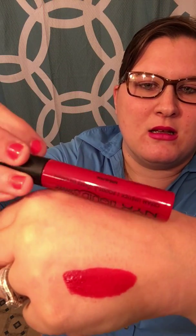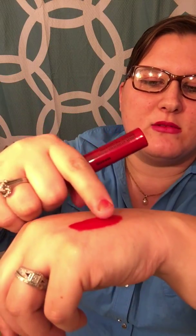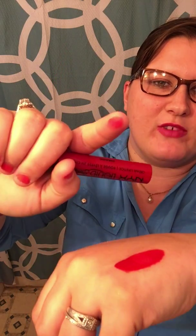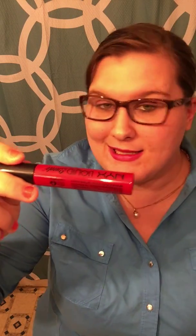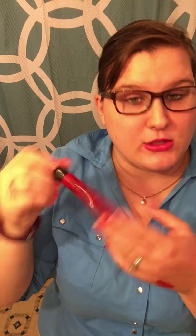The first thing — and I swatched it — is the NYX liquid suede kitten heels color lipstick. I swatched it like five minutes ago and it's still really wet. I don't know if this is supposed to be like that, but it's red, so it's going to get on your clothes, and it's not really for me. Maybe like Halloween or a sexy night out. NYX is cruelty-free, so that's a bonus. I'm not saying I'm not going to try it, I just have to find a reason.